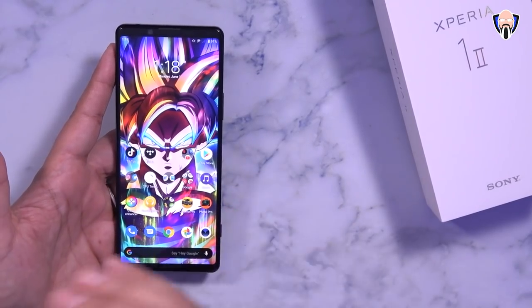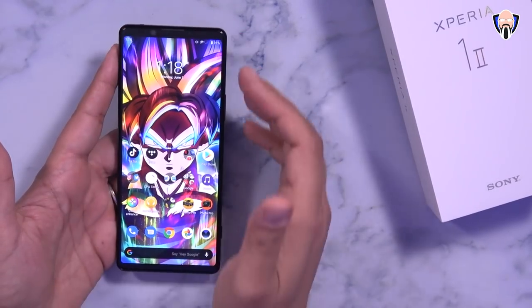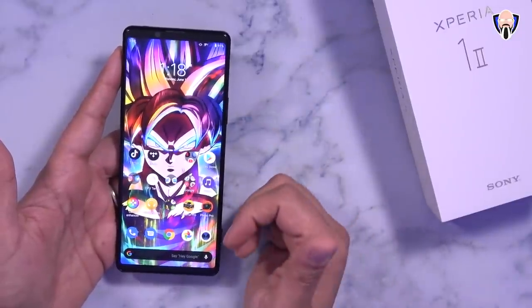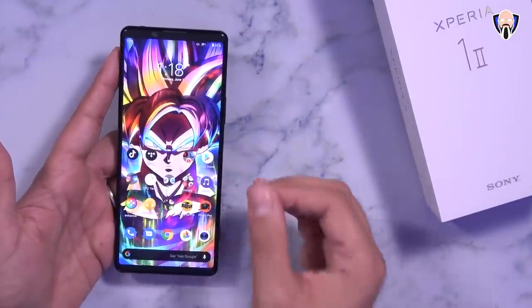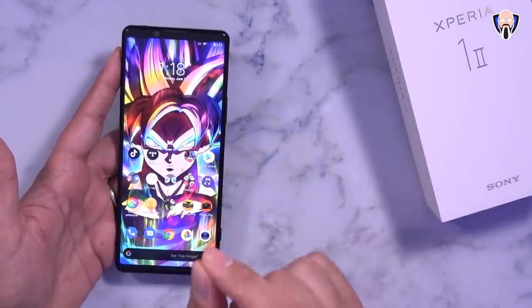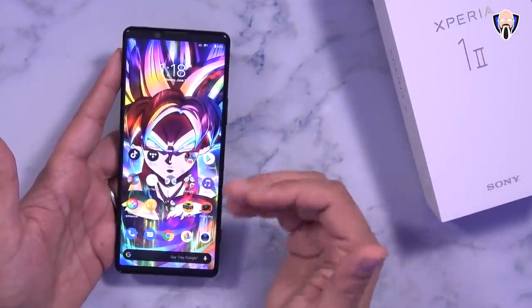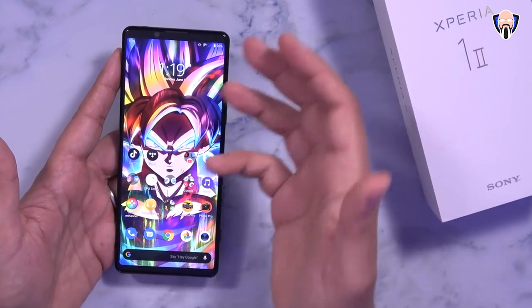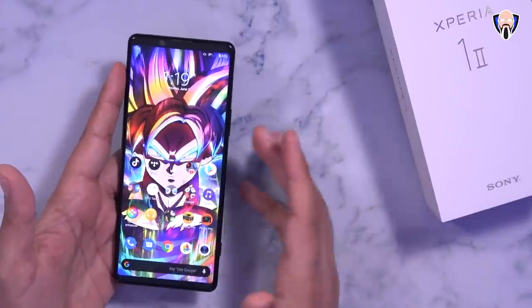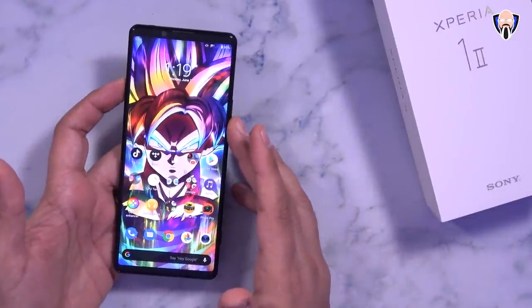Audio is going to be really nice straight from the speakers or with the headphone jack. Having a headphone jack means no worrying about latency when playing games — Bluetooth, as fast as it is, still suffers from minor lag that is very much present when playing games. This is my summary of the things I really enjoyed about the Xperia 1 Mark II.